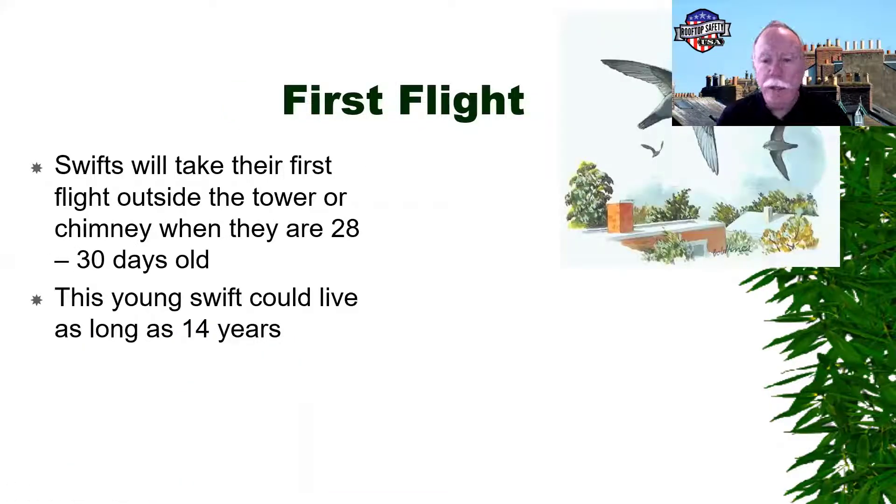They'll usually take their first flights outside of the chimney at about four weeks to a month. These young birds can live up to 14 years, and those birds will keep coming back to the same chimney each year unless you do something to stop them.